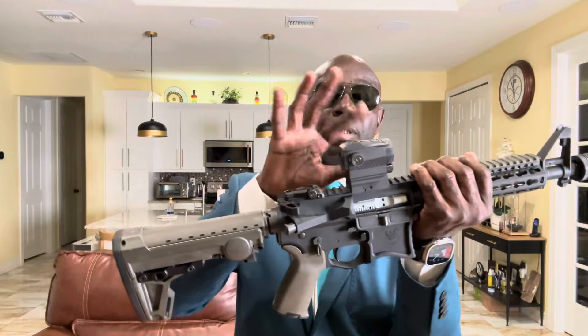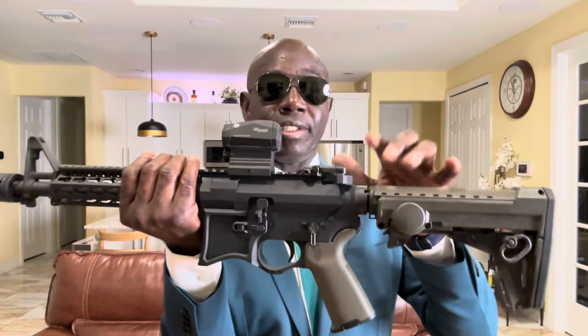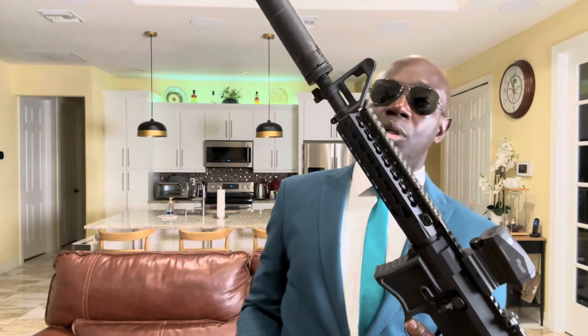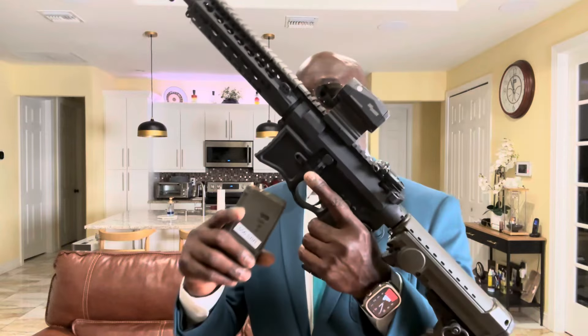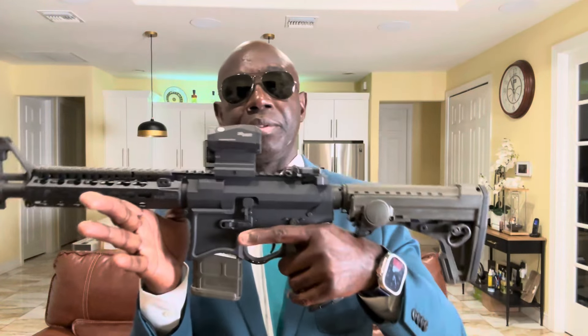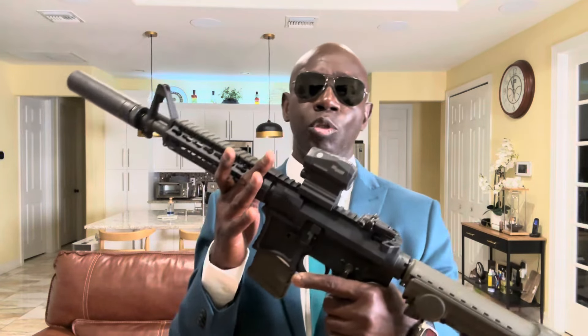I have an Eotech red dot on top, one rear backup sight, and an old-school front sight. Put the magazine in just to show — beautiful gun. This would be my third choice. As I said, this won't be a lengthy video.